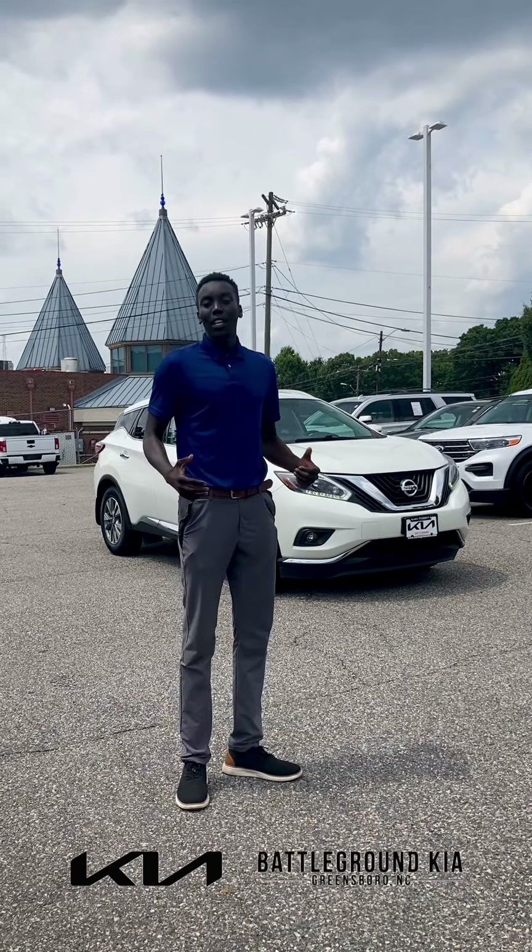Alright guys, that concludes our video of the pre-owned Nissan Murano. If you guys would like to see more on this vehicle, come on down to Battleground Kia and ask for Gong.